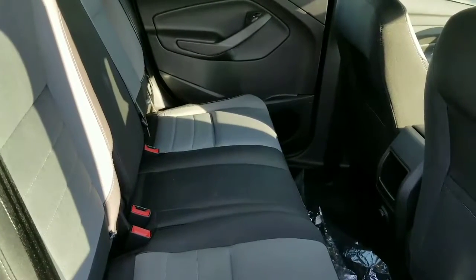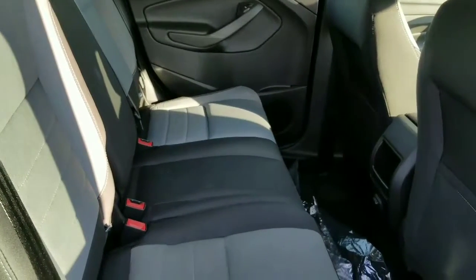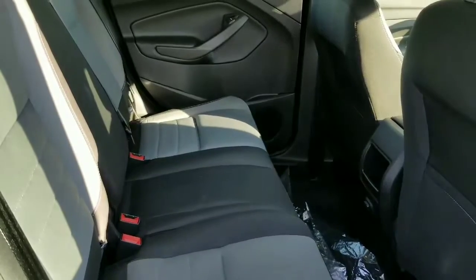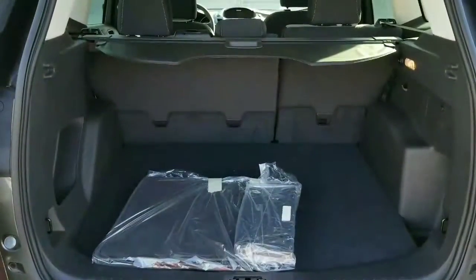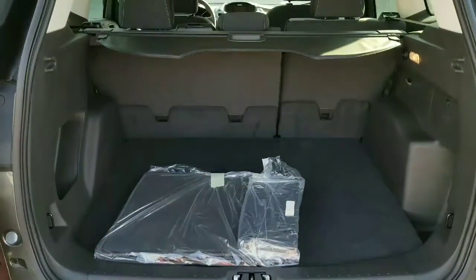It is very roomy in here. I used to have one — I used to put my Great Dane in the backseat for vet visits. And here's the cargo area. This one does come equipped with the visor in the back.